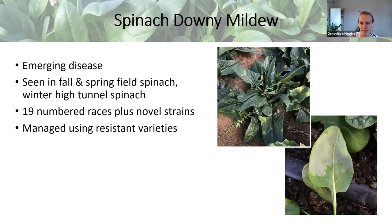The UMass Vegetable Program got interested in winter spinach production because of spinach downy mildew, which is an emerging disease in the region. We see it pop up in fall and spring field spinach and also in winter high tunnel spinach. It likes cool weather, so we don't really see it in the summertime. It's a pretty complex pathogen — there are many different races, 19 official numbered races, plus countless novel strains that pop up throughout the world.